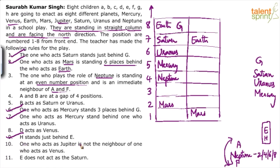Now only two planets are left: Venus and Jupiter. Jupiter is not the neighbor of Venus. D acts as Venus. H stands just behind E.